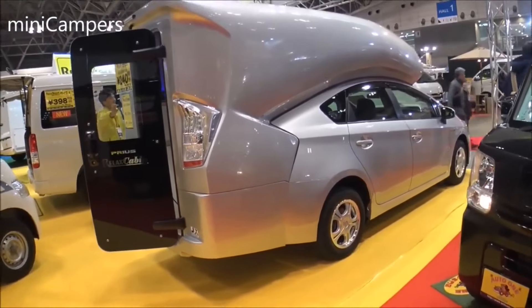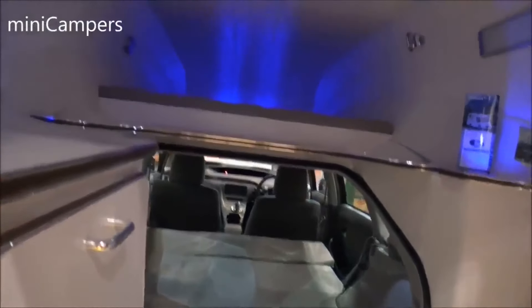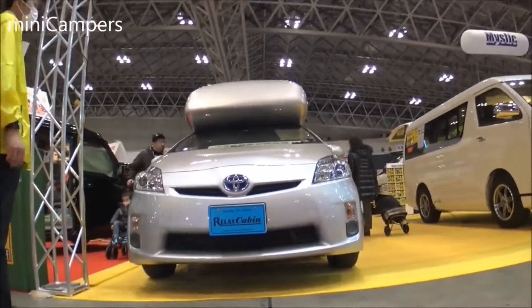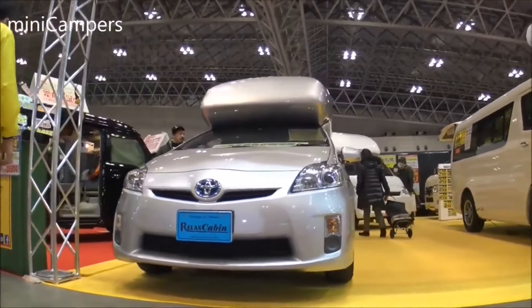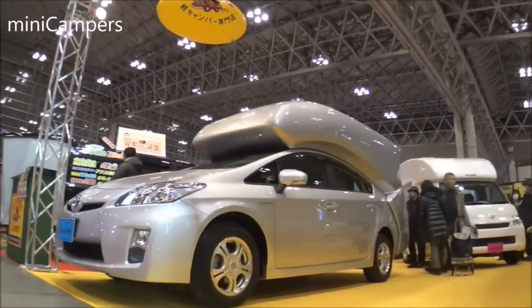With this addition, the car stretches out to 5 meters and can accommodate up to 5 people for a night's sleep — 3 on a folding bed on the first floor, and 2 on the second floor. However, the Relax Cabin costs more than $20,000, which is roughly the same price as a used Prius.